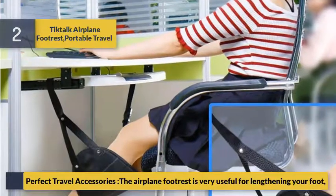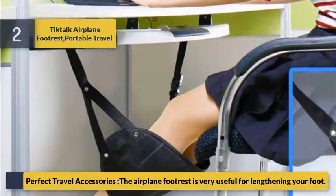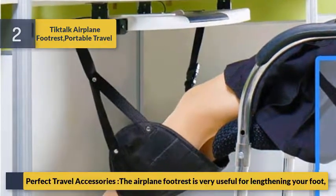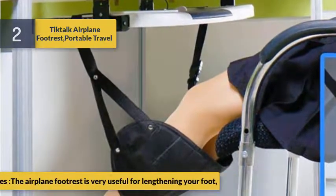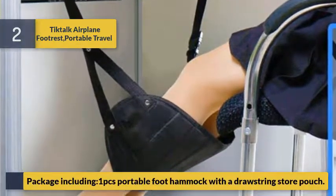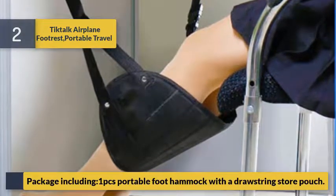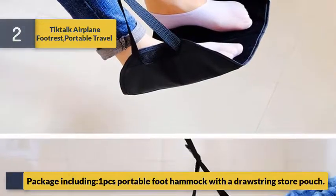Perfect travel accessory — the airplane footrest is very useful for lengthening your foot. Package includes one piece portable foot hammock with a drawstring storage pouch.